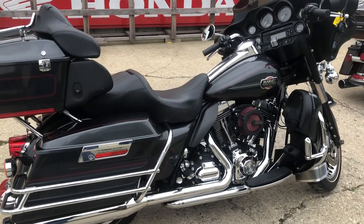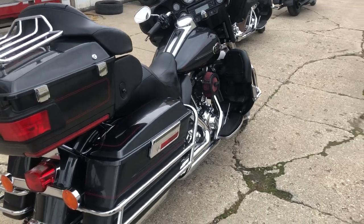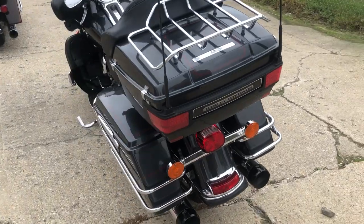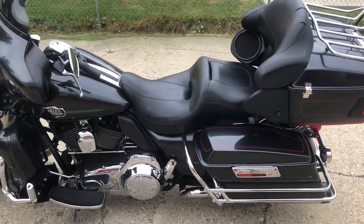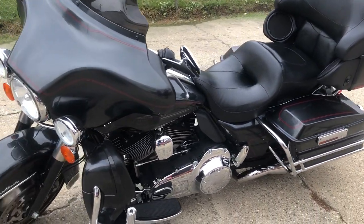Hey guys, approvalpowersports.com doing some videos on some more ultra classics we just got in. 2009, this one's got some really low mileage on it — 4,735 miles, you heard it right, 4,735 miles. Nice clean bike, gunmetal gray paint shines like new, Vance & Hines intake, dual SS exhaust. Just serviced at the dealership, ready to go.